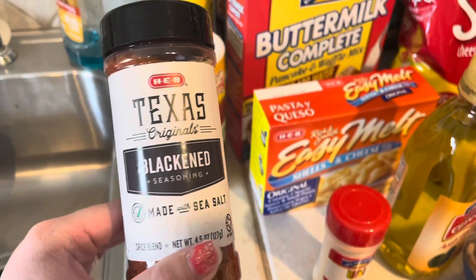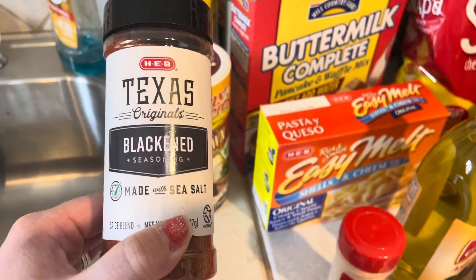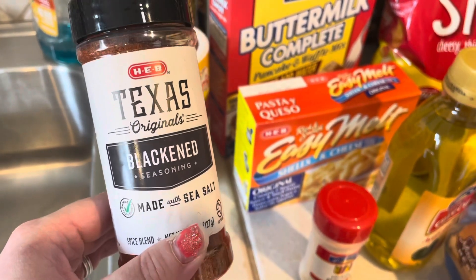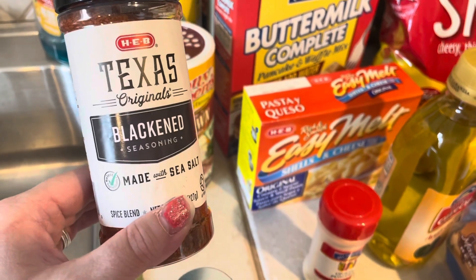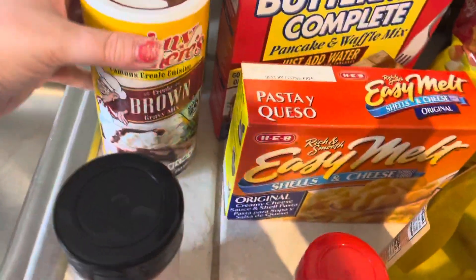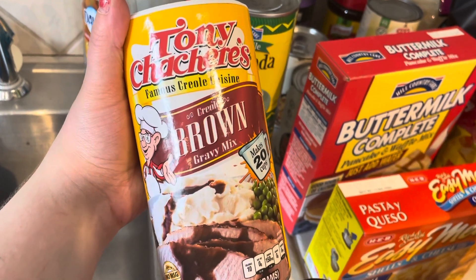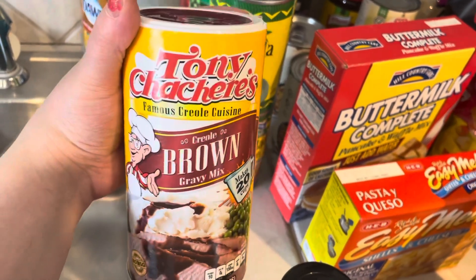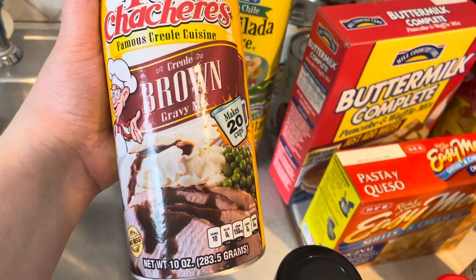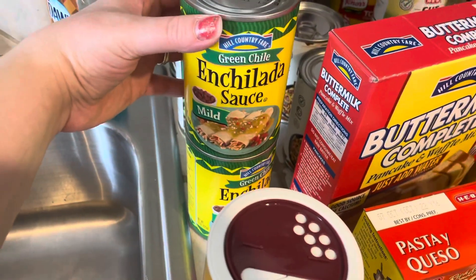We got some things for free — I think we got onions for free, something like that. Cruz chose the blackened seasoning. I called him while he was at work and I was like, 'Hey, we can choose a seasoning, what do you want?' He chose the blackening seasoning — we have never tried this, I'm super excited. We normally get the McCormick brand of brown gravy, but this is the Creole brown gravy, Tony Chachere's, and I'm super excited to try that, hopefully it's not too spicy.